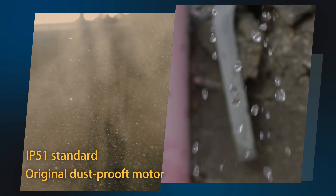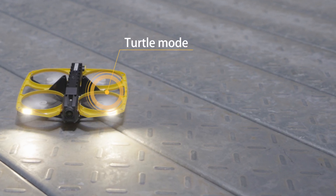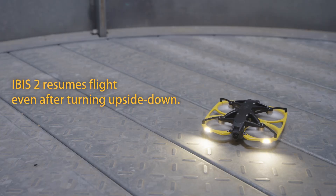Equipped with a dust-proof motor and built to IP51 standard, IBIS-2 can fly even in extreme environments. Turtle mode enables quick recovery from turning upside-down, guaranteeing a safe return.